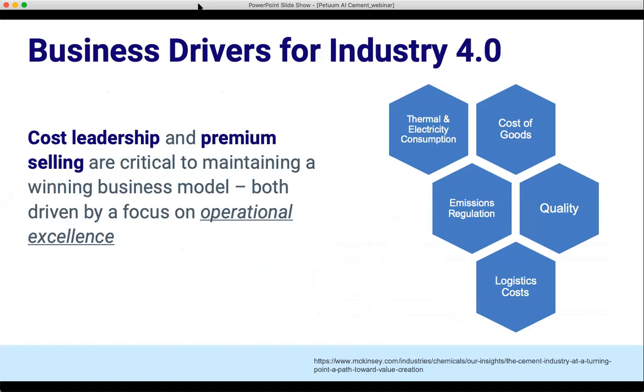This actually opens a door for opportunity. If you're able to increase profits during this time, it might be a competitive advantage to adopt some Industry 4.0 initiatives. There are two main ways to keep profits high: cost leadership — how do you produce cement at a lower operating price point — or premium selling — how do you sell your product at a higher price point because of the brand and the expected high quality of the product. Both of these business models are driven by a focus on operational excellence, which can be managed through technology such as AI.